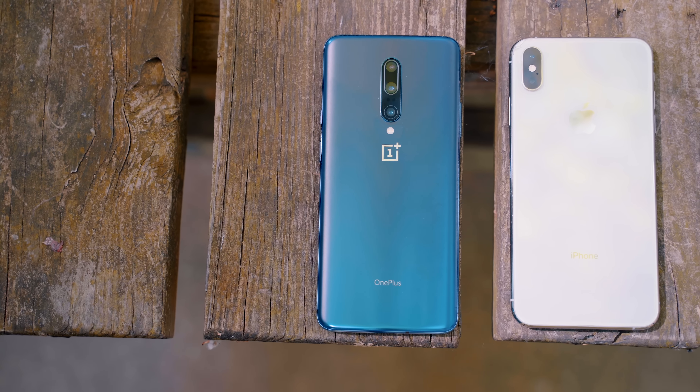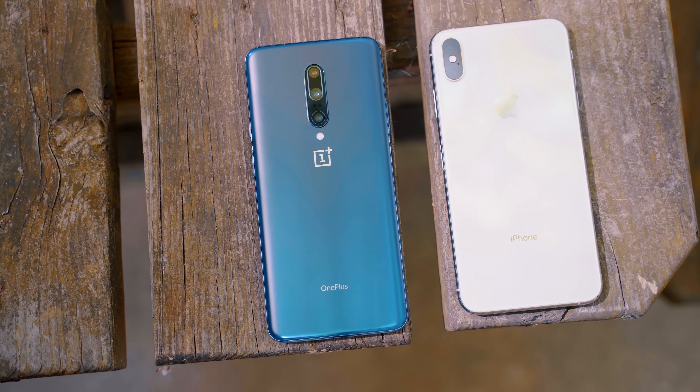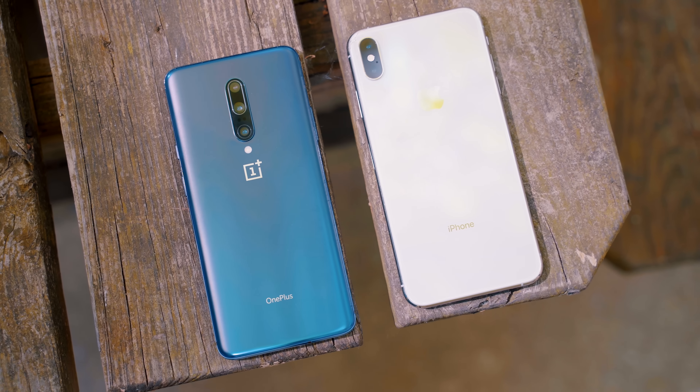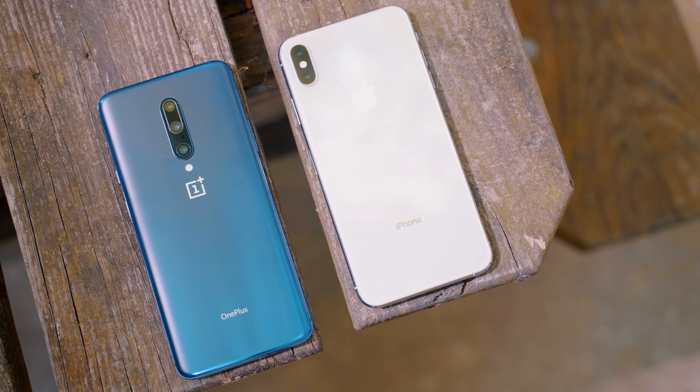So the OnePlus 7 Pro. I've had this phone for almost two weeks now and it's been my daily driver alongside my iPhone XS Max, but it's been my main Android phone. I wanted to give you my full impressions of this device after the last two weeks — and it's probably going to sound like a paid advertisement, but it has been nothing but positive.